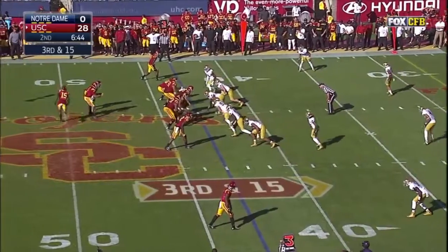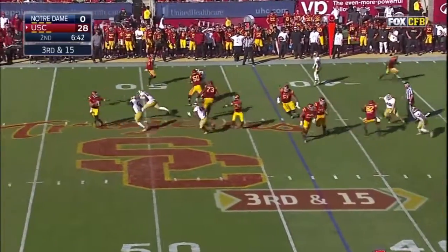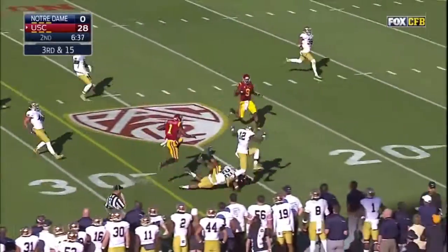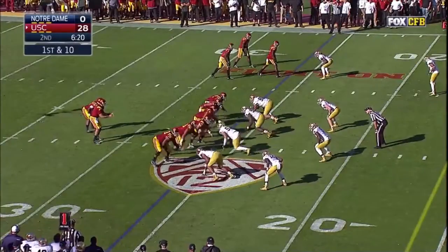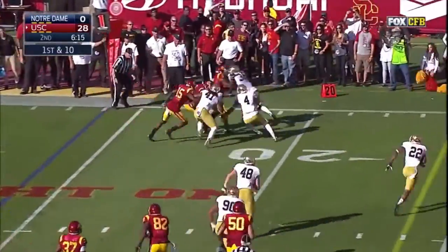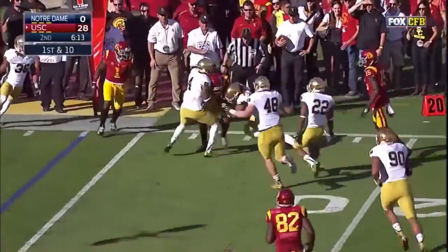Aguilar in motion. They look that way. Kessler sets up a screen — he's got Buck out, and out with a first down. First down at the Notre Dame 26. And this time it's Juju Smith. And Juju.